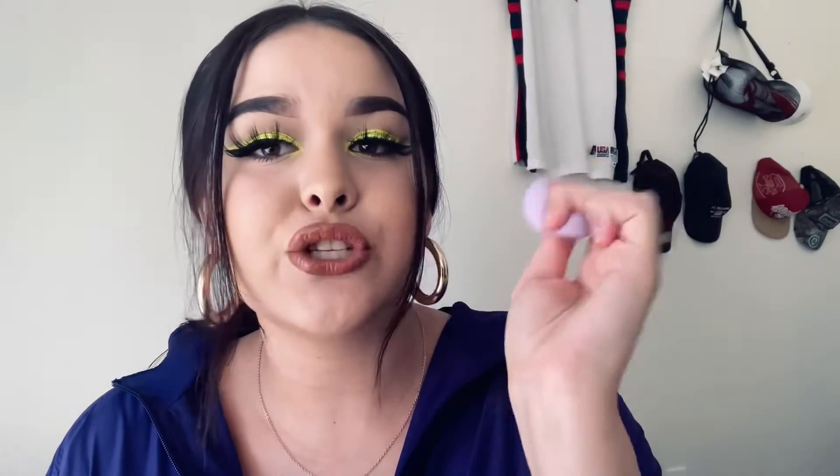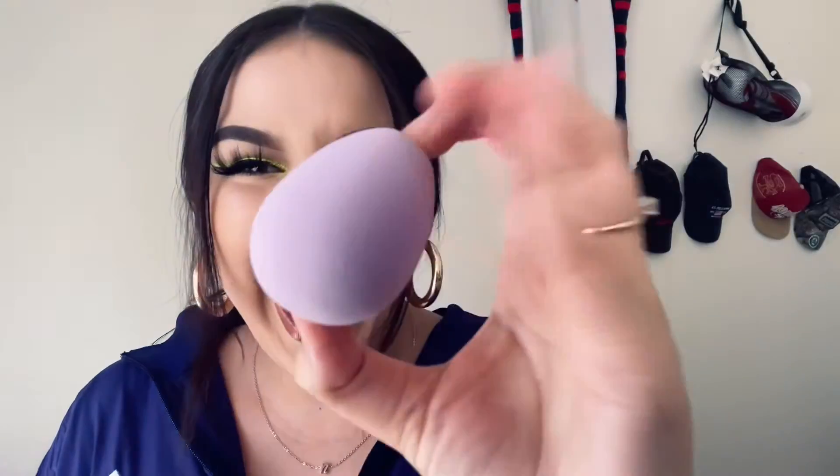I can already tell just by feeling it how dense it is. This one is super fluffy and light. I do have one sponge from another brand — a limited edition one — that I did not like. It literally made my face look so cakey. It tore my foundation up and it wasn't just one foundation; I tried multiple and it was just so patchy. This Koki sponge is dense, super fluffy, super light, and super cute.